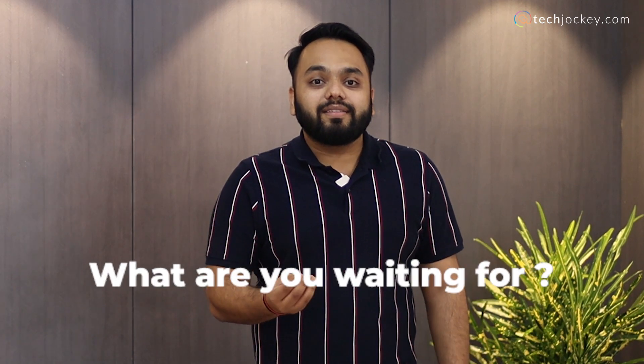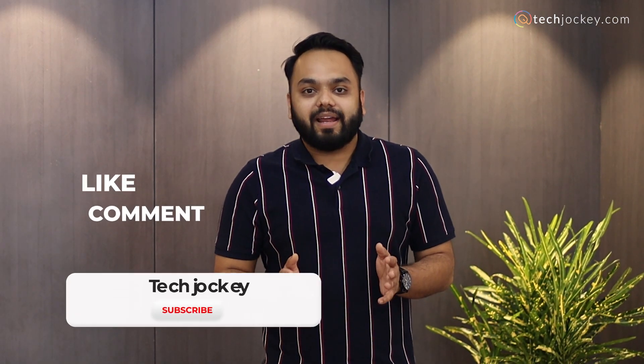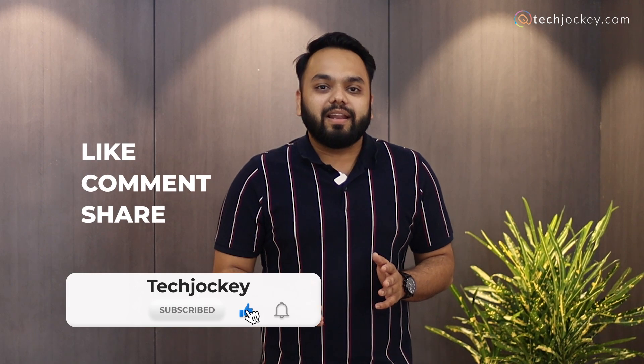So, what are you waiting for? Join thousands of satisfied businesses who have found the perfect software match on techjockey.com. Do not forget to like, comment, and subscribe to our YouTube channel and hit the bell icon to get notified for more such updates.